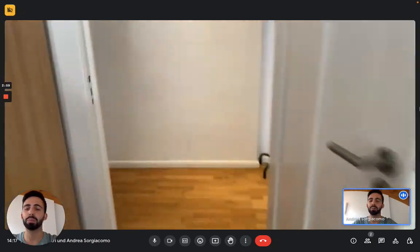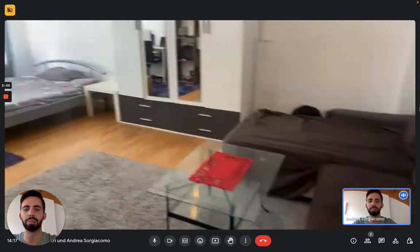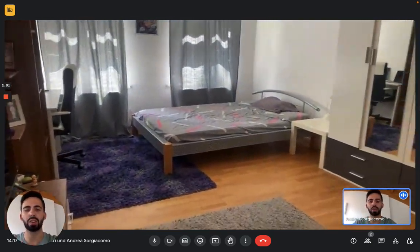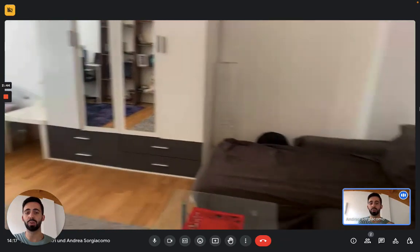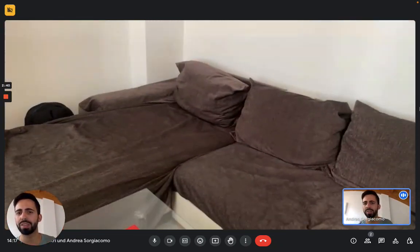And then we're in bedroom number one, which is also the living room. So it depends on how many people you are and how you want to use it. As you can see in the corner, there's another bed — this one is a little bit smaller, a single. But then you have everything you need to use it as a living room or a big bedroom. There's also a couch with a coffee table.